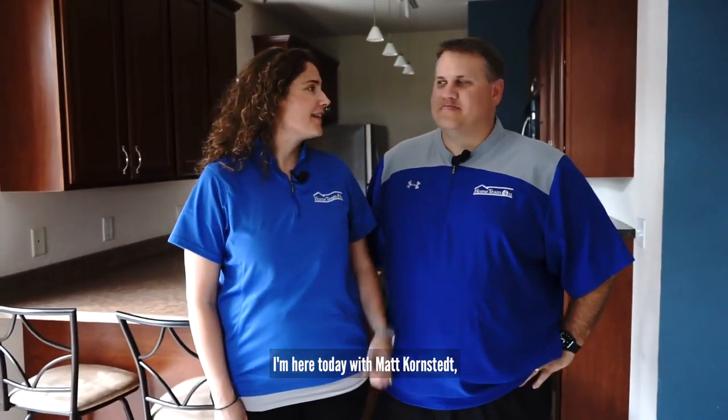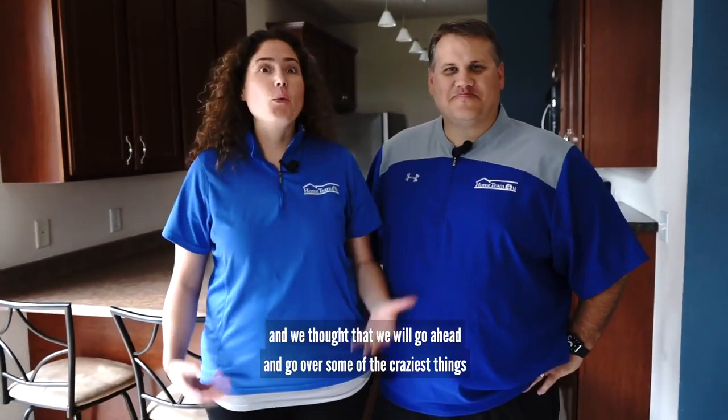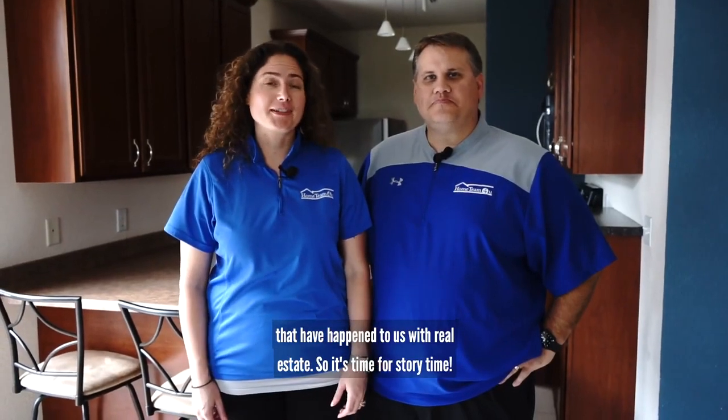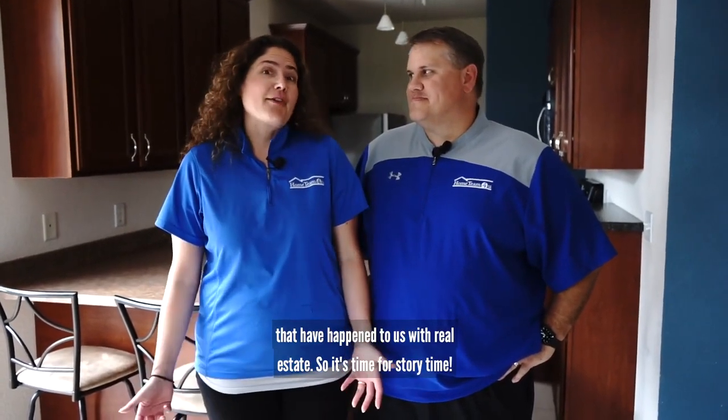Hey, it's Jen Stotter from Start Company Home Team. I'm here today with Matt Cornstead, and we thought we would go ahead and go over some of the craziest things that have happened to us with real estate. So it's time for story time.